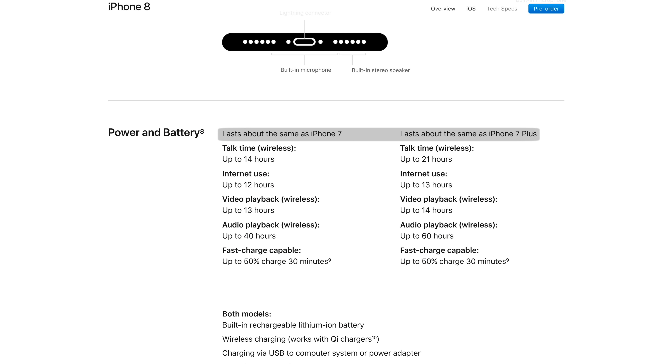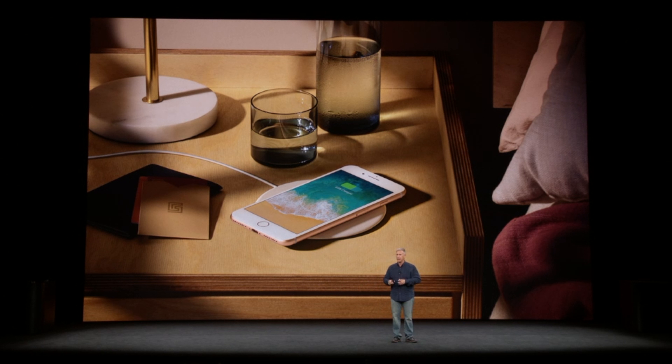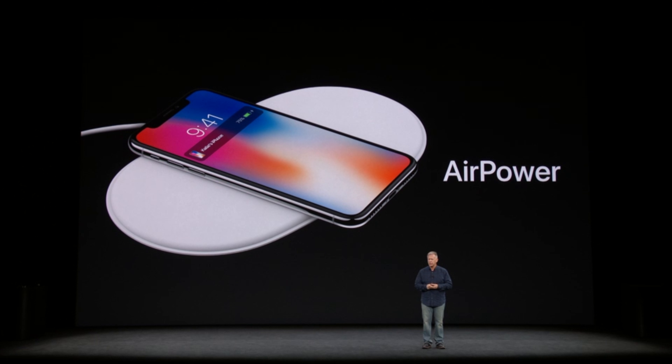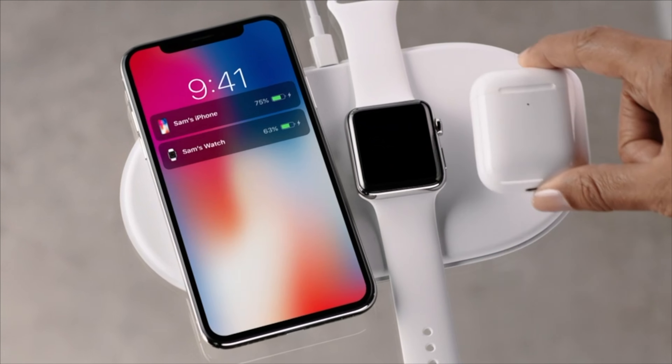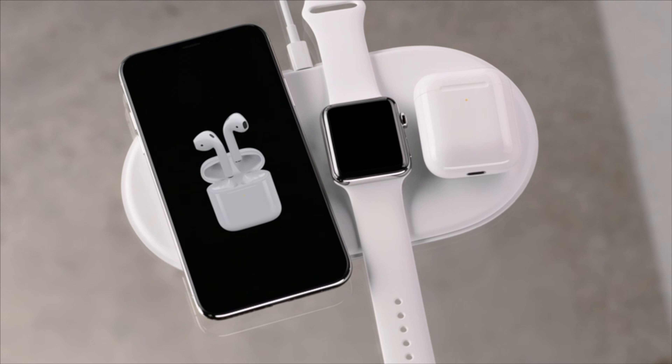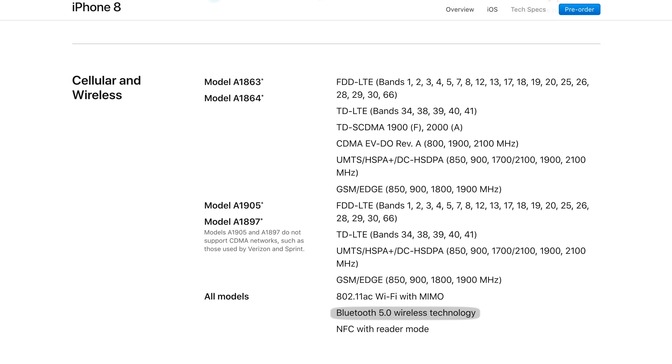Battery life is about the same as previous generation hardware, except the 8 is now fast charge capable, meaning users can achieve up to 50% charge in 30 minutes. The new glass back now allows for wireless charging, which works with Qi-supported chargers. It'll get even better when Apple releases their upcoming AirPower wireless charger, allowing up to three Apple devices to be charged at the same time, including Apple's upcoming AirPods wireless charging case. The 8 now also supports Bluetooth 5.0 and NFC with reader mode.